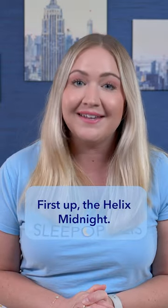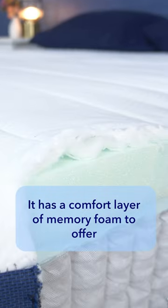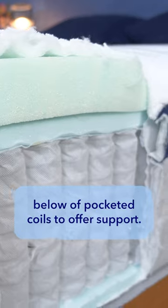First up, the Helix Midnight. This bed is actually designed for side sleepers. It has a comfort layer of memory foam to offer cushioning, and another layer below of pocketed coils to offer support.